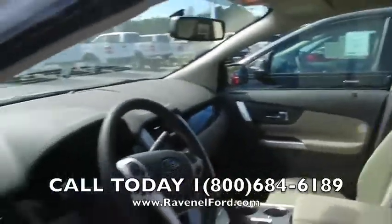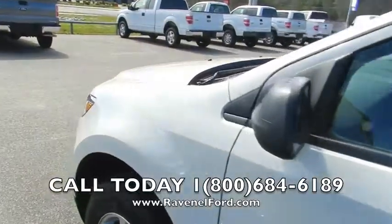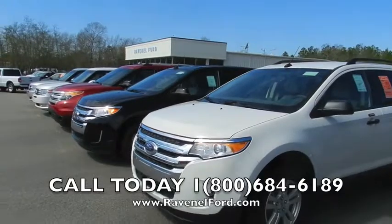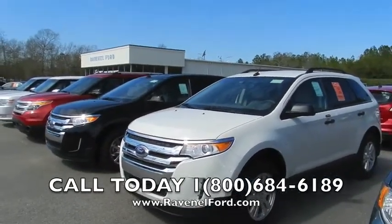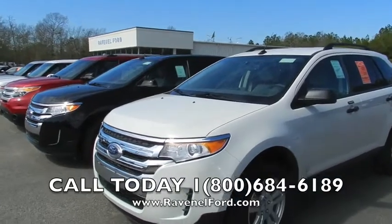If you are in the market for an Edge, come on out and see us at Ravenel Ford. We are only 15 minutes south down Savannah Highway — not a very far drive to go. We have a good selection of them out here. All new vehicles are $98 over factory invoice. We'll talk to you soon.